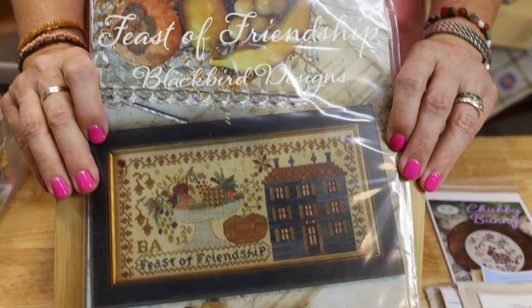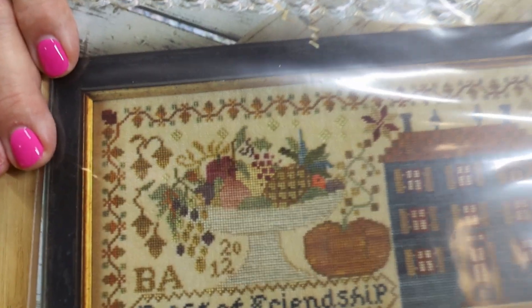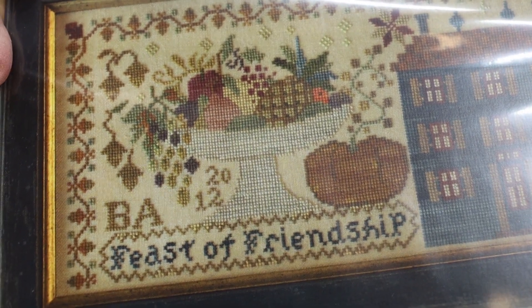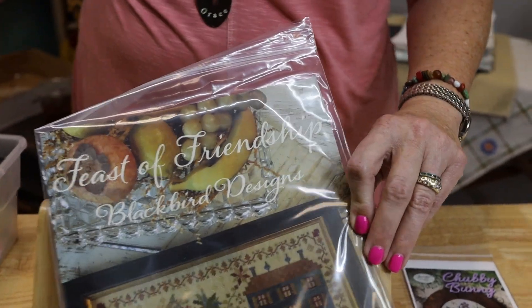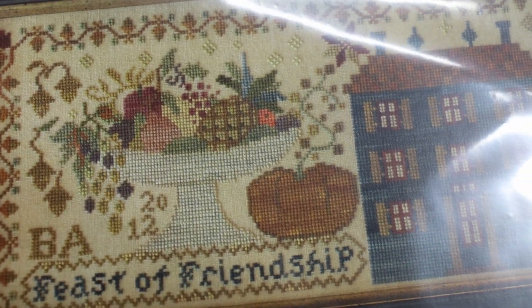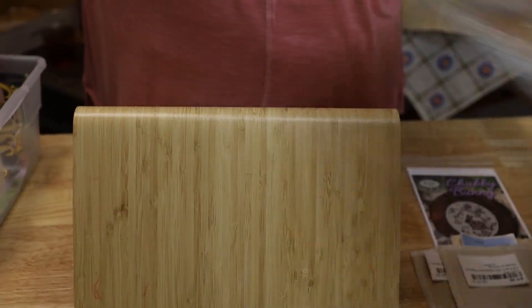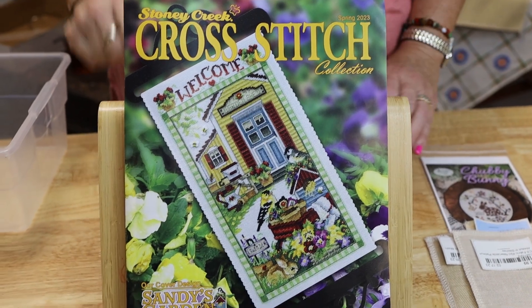Here's my Blackbird Designs - Feast of Friendship. It's pretty. It's just one chart, not a book. There's a lot of fruit in that bowl. And I see a goldfish - no, you're goofy, there's no goldfish. She's got barbs - Barb may have made it originally.